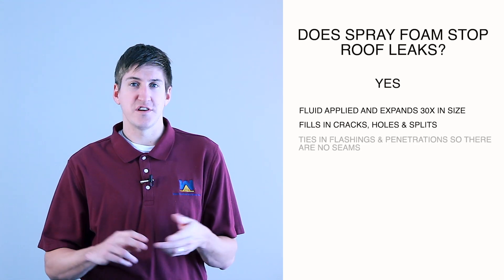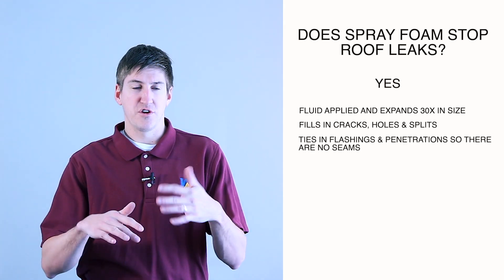It ties in all your flashings and penetrations. And really, the goal is to get the entire roof as one layer, so there are no seams, no fasteners — none of that stuff that, if it backs out or comes apart, water can get in. So it's all one layer, and it's thick.